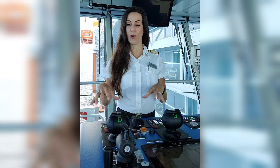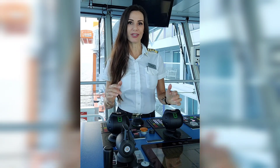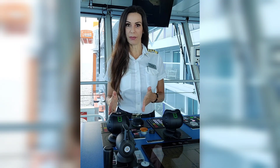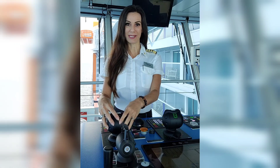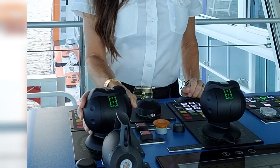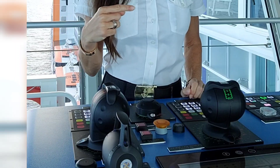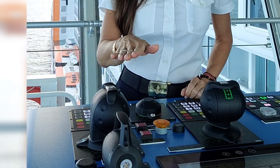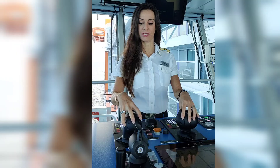When we're maneuvering from the bridge, whether it be at the center console or out on the starboard side, the general idea is wherever we put the propeller blade is where the stern will go. This is my starboard azipod control. If I turn it inward 90 degrees, pointing towards the center of the stern, the stern will actually walk to port in the direction of where the blades are pointed, because they pull us through the water — they're extremely efficient.